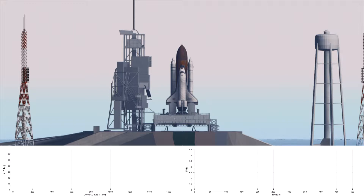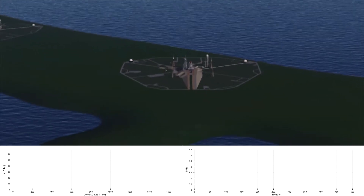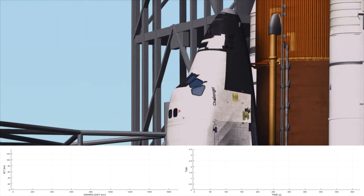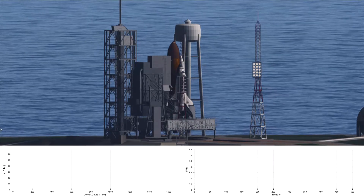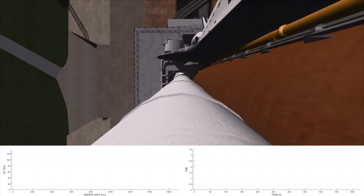T-minus 35 seconds. We're just a few seconds away from switching commands to the onboard computer. We've gone for auto sequence start. T-minus 25 seconds and counting, the sequencer on board now controlling the final seconds. T-minus 17 seconds and counting. The body flap and speed brake in launch position.